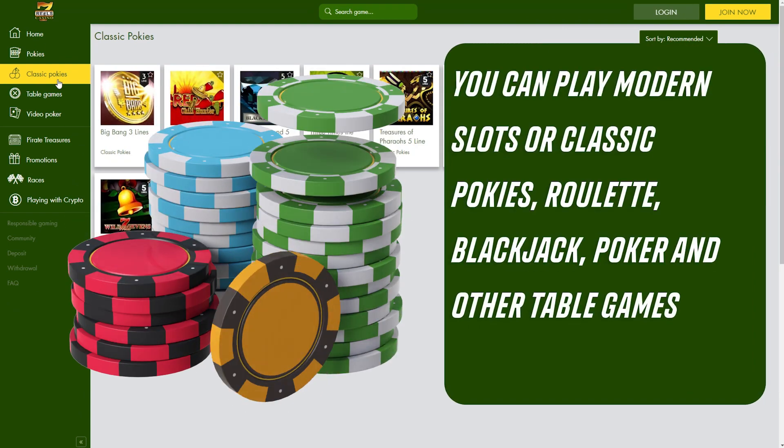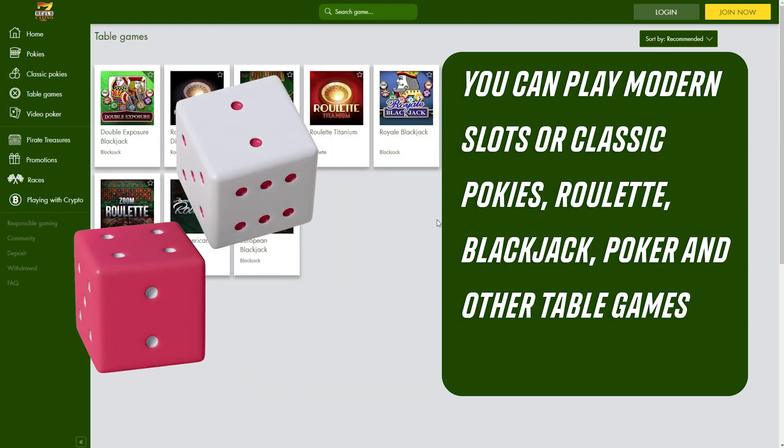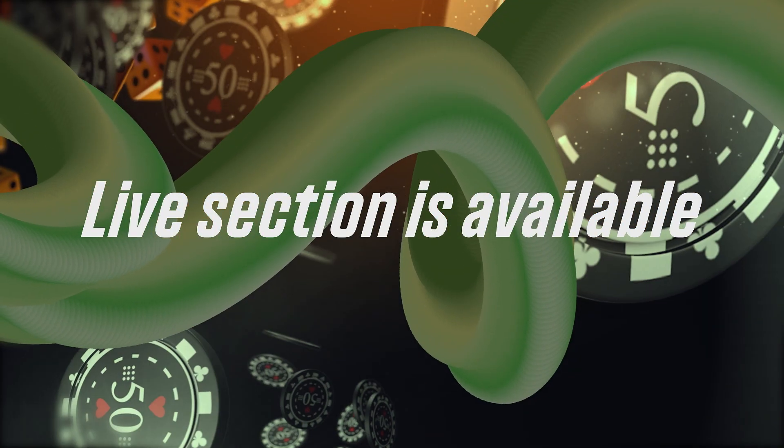You can play modern slots or classic pokies, roulette, blackjack, poker, and other table games. A live section is available, where games are played with the participation of live dealers.